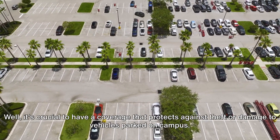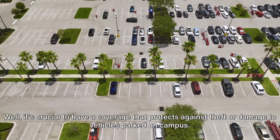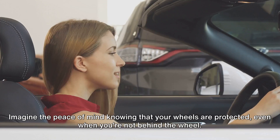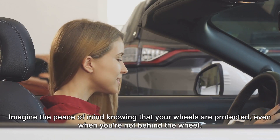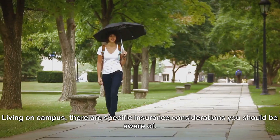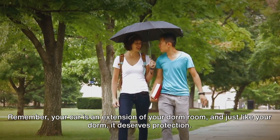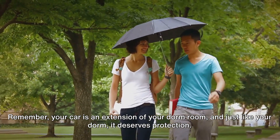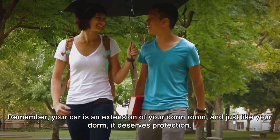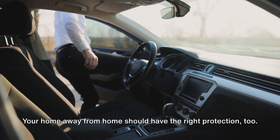What happens if your car is damaged or stolen while on campus? It's crucial to have coverage that protects against theft or damage to vehicles parked on campus. Imagine the peace of mind knowing that your wheels are protected even when you're not behind the wheel. Living on campus? There are specific insurance considerations you should be aware of. Remember, your car is an extension of your dorm room, and just like your dorm, it deserves protection.